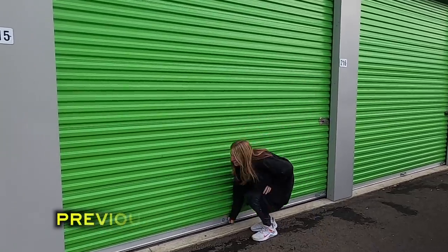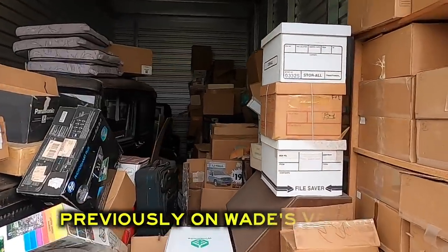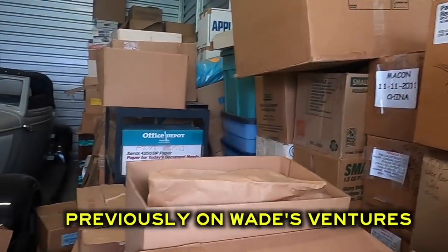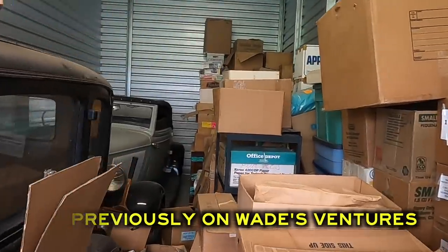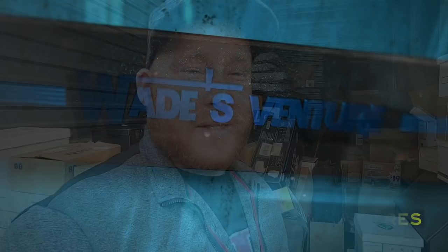All right, let's do this. This thing is packed full of collectibles, guys. This is an old storage unit and two Model T's. Wow, this is once in a lifetime, guys. This is such a great vibe. We purchased four storage units, so buckle up, because we've got about two months' worth of videos for all four storage units.